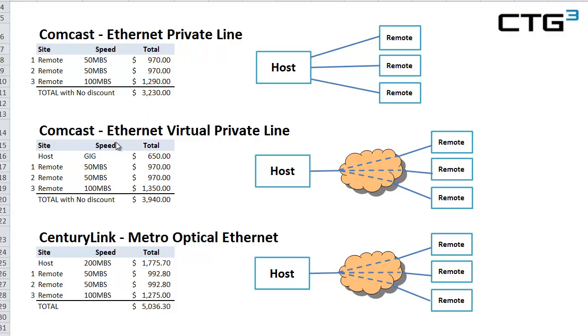The next one we're going to look at is Ethernet Virtual Private Line. We see here that we have a host port, which can be viewed as connecting as a single port into an Ethernet cloud and separating traffic with virtual paths — known as EVCs, Ethernet Virtual Circuits — which is really the same exact topology as the CenturyLink Metro Optical Ethernet. Probably the biggest difference is that Comcast only charges a single charge for a port at the host and does not charge for incremental bandwidth, unlike CenturyLink.